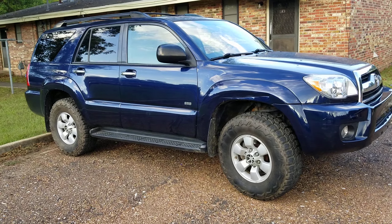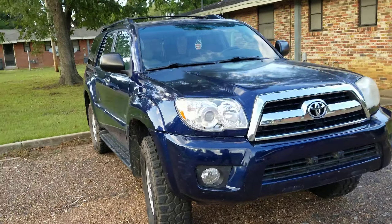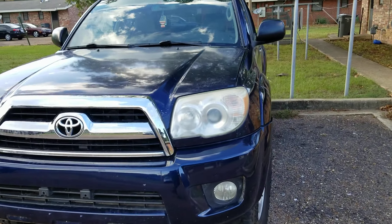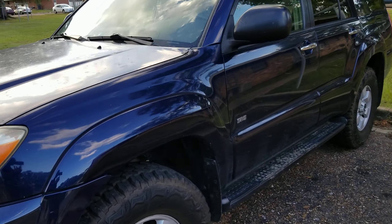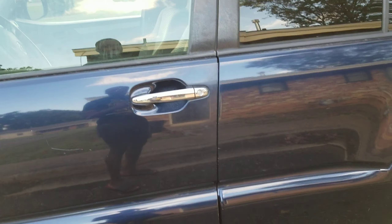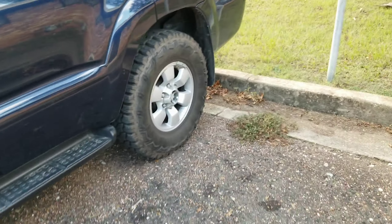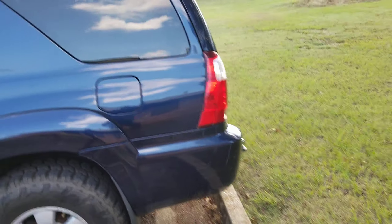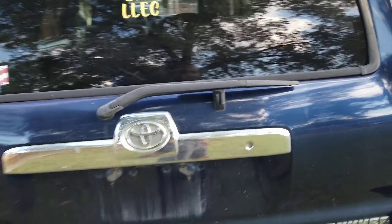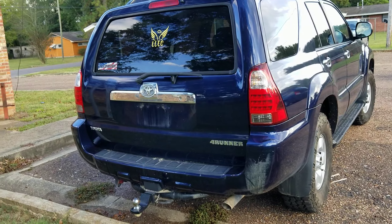Hey guys, how are you doing today? In today's video I will be reviewing the cheapest Toyota 4Runner with a V8. I got this vehicle from a young lad who was selling it because he didn't know what was wrong with it — the vehicle wouldn't go past 25 miles per hour, and the air conditioning and radio would not come on.